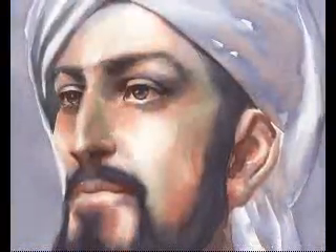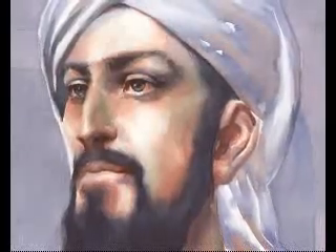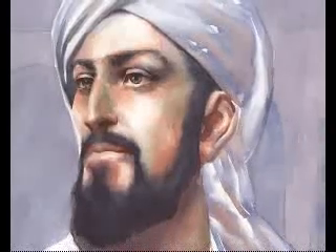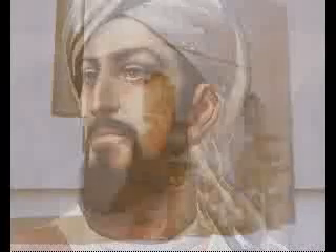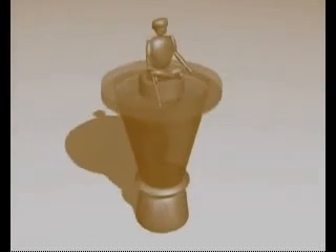This ingenious device is the work of Badi al-Zaman Abdul Ez ibn Ismail ibn al-Razaz al-Jazari, who was a Muslim engineer who lived north of Baghdad under the Ayyubi dynasty, shortly after Saladin the Magnificent. Al-Jazari built a large number of mechanical devices that revolutionized engineering, and he described many of them in his book of knowledge of ingenious mechanical devices.